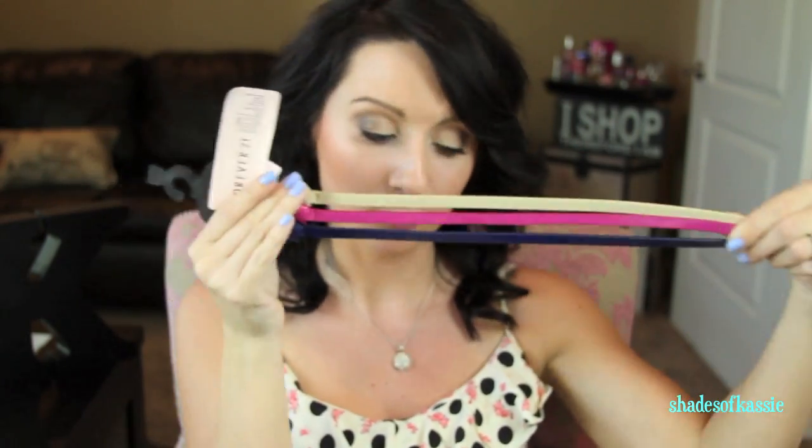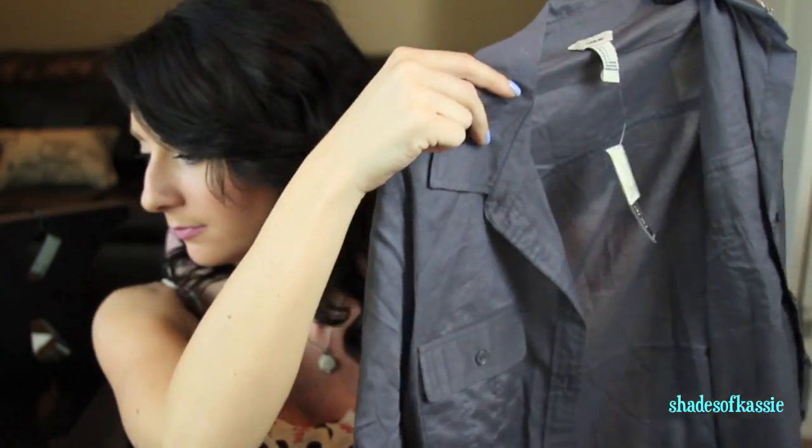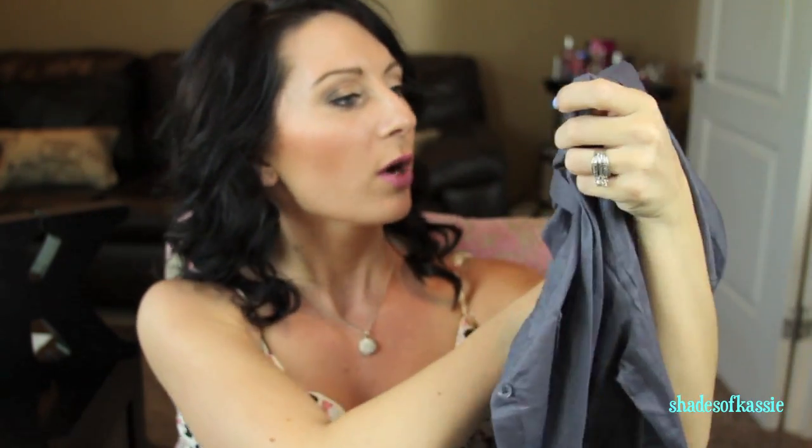This one was $19.80 — it's kind of a steel bluish-gray button-up shirt. I thought it would be really cute with black skinny jeans or black leggings, or even with a cute floral dress underneath. I tried it with a floral dress and it looked really cute.